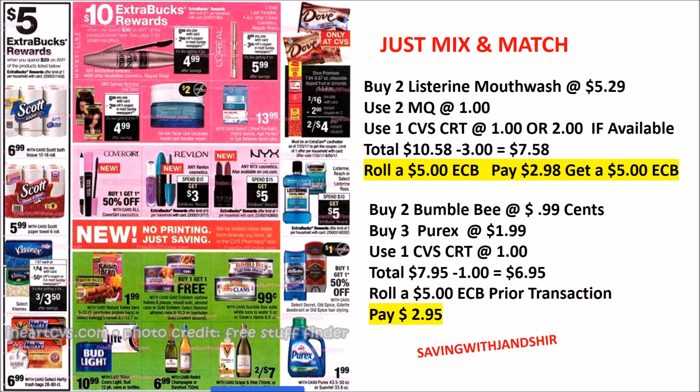There's some Listerine where you can get a $5 ECB back. You have two $1 manufacturer coupons. You can roll that into some Bumble Bee products and pay as low as $2.95. There are some Maybelline products and Dove candy products as well. So just continue to mix and match.